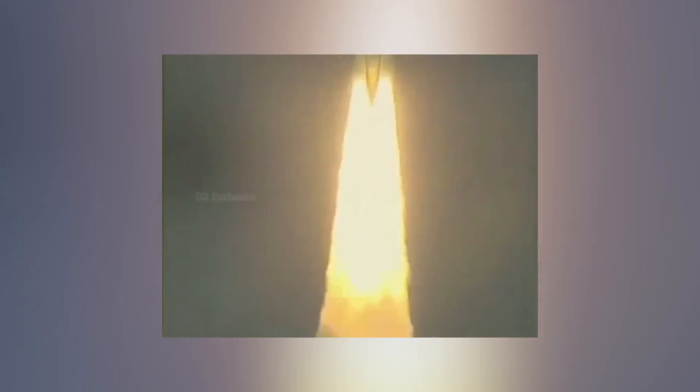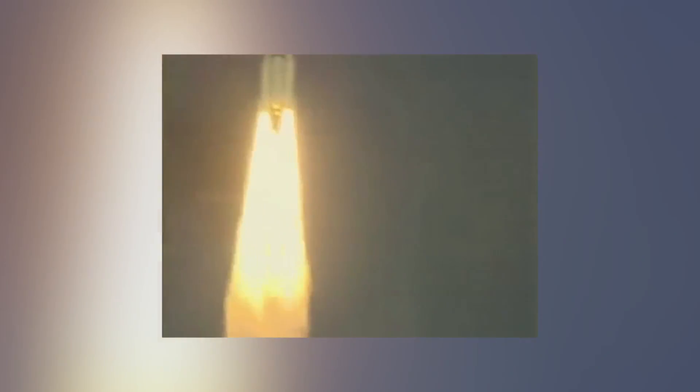Less 30 seconds. Less 35 seconds. So we can have the next 50 to 55 seconds ignition of the L-110 liquid engine.